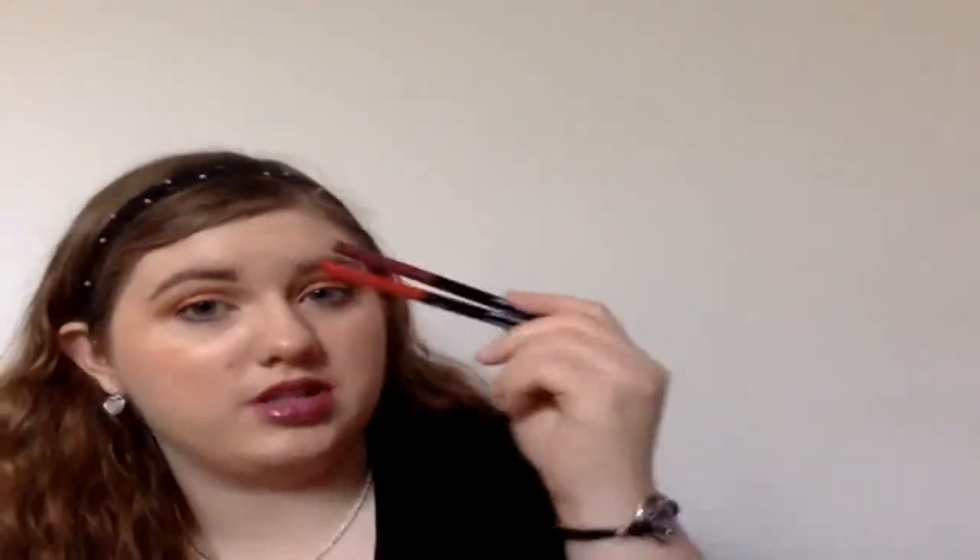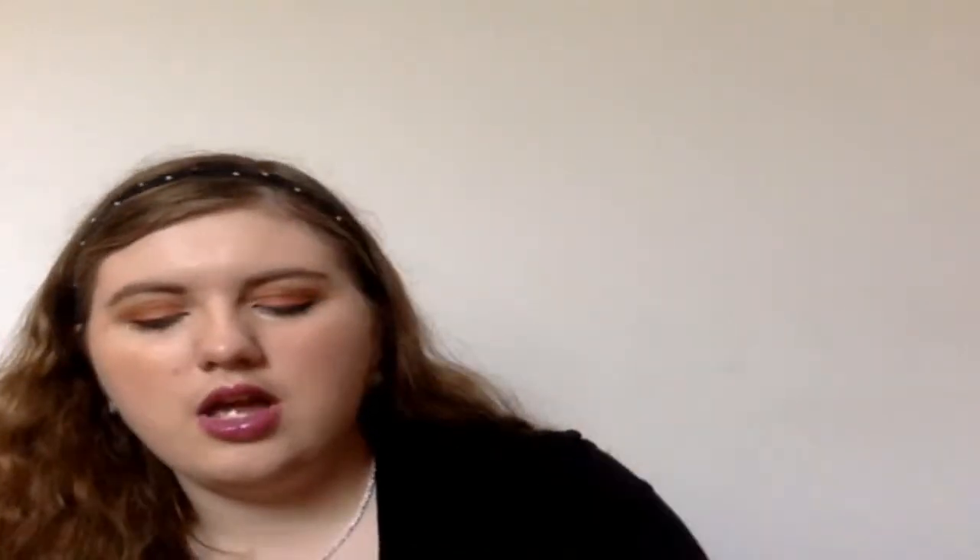Two lip glosses I recommend are the Lorac Alter Ego Lip Glosses — I have the colors Icon and Dominatrix. What I like to do is pair products together. For example, I'll take the Wet n' Wild lip liner in Red The Scene, line my lips, then apply the NYX lipstick, and finish with the Lorac lip gloss — it's such a beautiful trio. The same works with the Wet n' Wild lip liner in Plum Together, the NYX lipstick in Ripe Berry, and the Lorac gloss. They're beautiful together and it's a very bold lip.